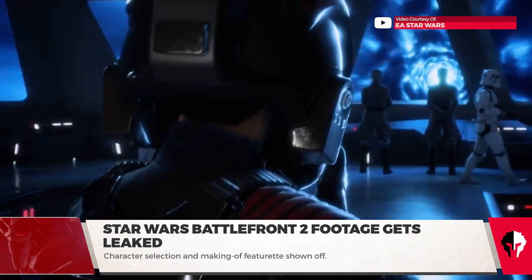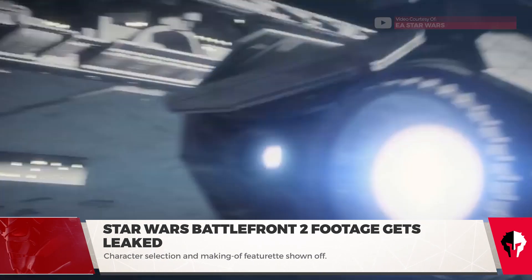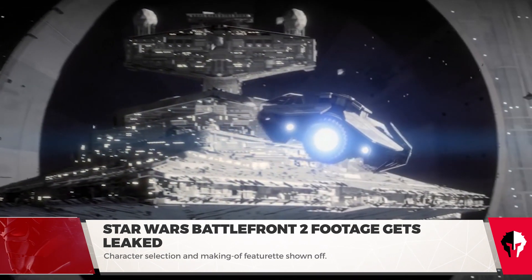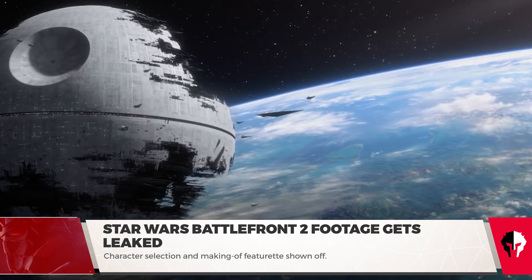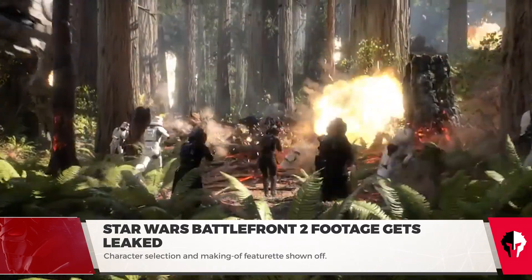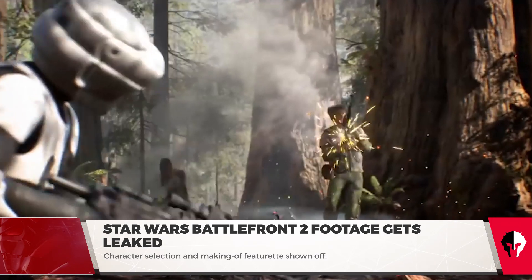Star Wars Battlefront 2 will follow the tale of the Inferno Squad, an elite Imperial unit tasked with avenging the Emperor before the end of Return of the Jedi. Their story will span the gap between Return of the Jedi and The Force Awakens, as well as tell the story of how the First Order came to be.